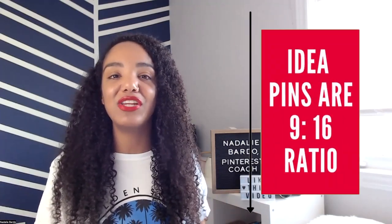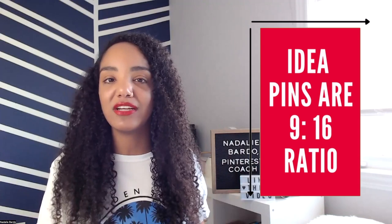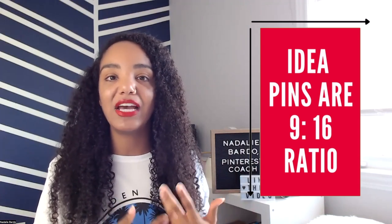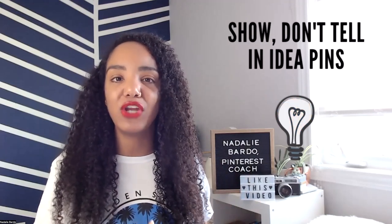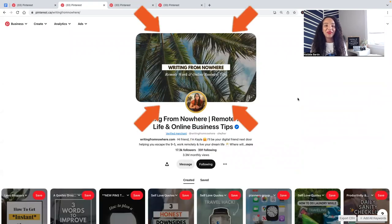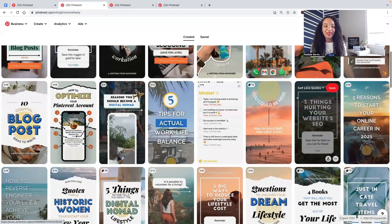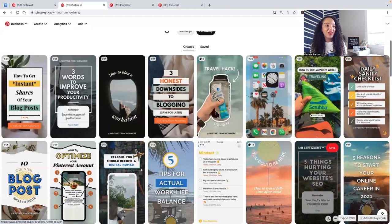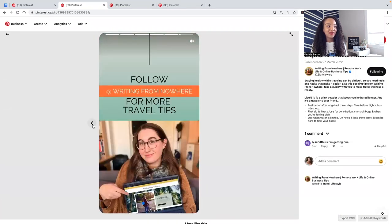The fourth type of content you can post on Pinterest is idea pins. When creating idea pins, make sure they're in that 9 by 16 ratio — the same as your web stories and TikTok videos. You want to show, not tell, so don't rely on text-heavy slides; incorporate photos and videos to bring one single idea across. Keep it simple. Kayla from Writing From Nowhere creates beautiful and exceptional idea pins — here's one about a travel hack where you can click through the slides.